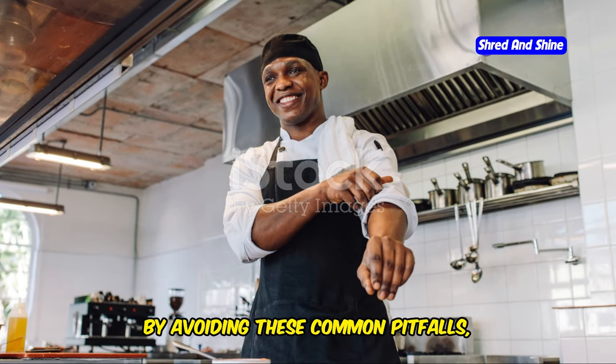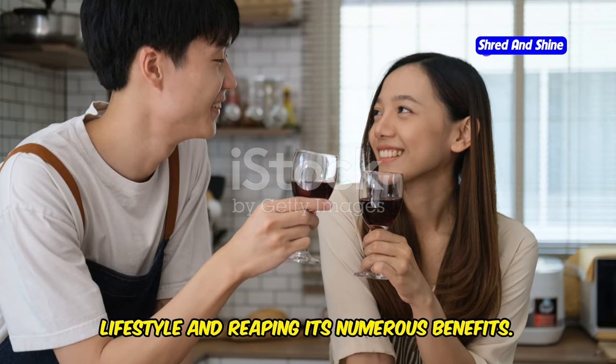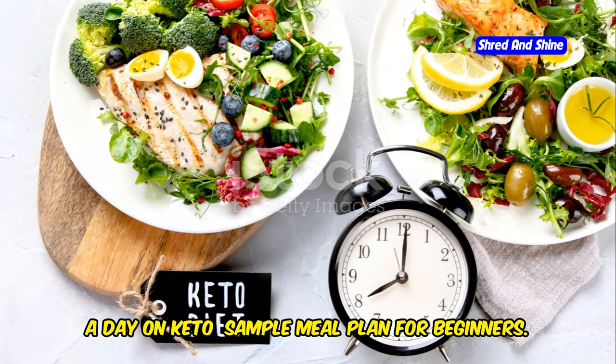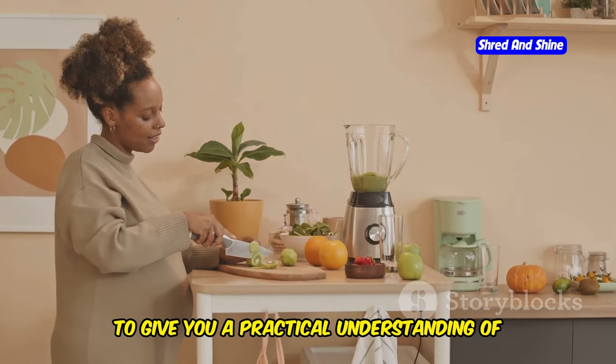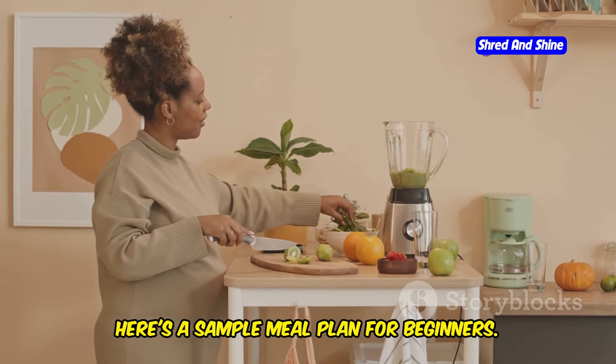By avoiding these common pitfalls, you'll increase your chances of successfully adapting to the keto lifestyle and reaping its numerous benefits. Here's a sample meal plan for beginners to give you a practical understanding of what a day of eating on keto looks like. Remember to adjust portion sizes based on your individual caloric needs and preferences.